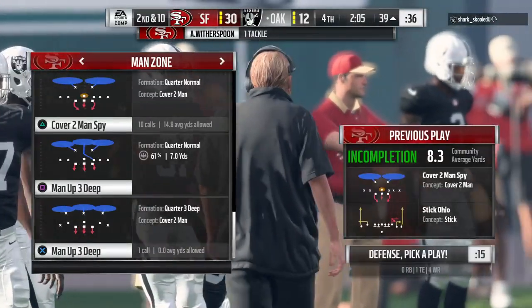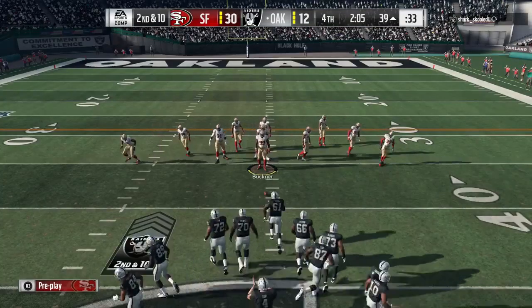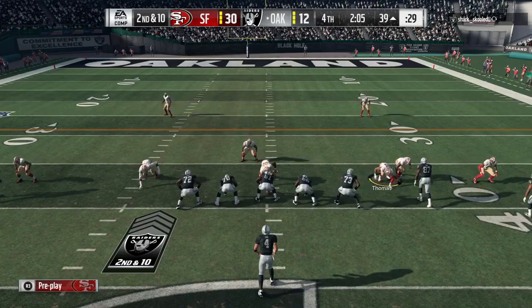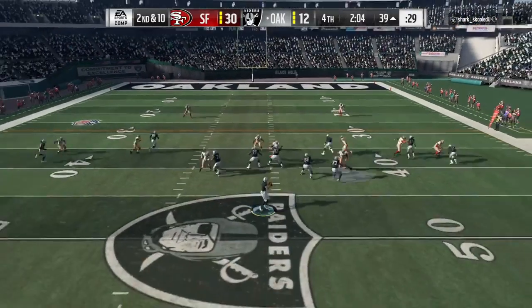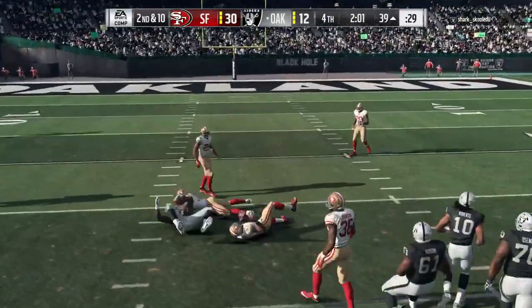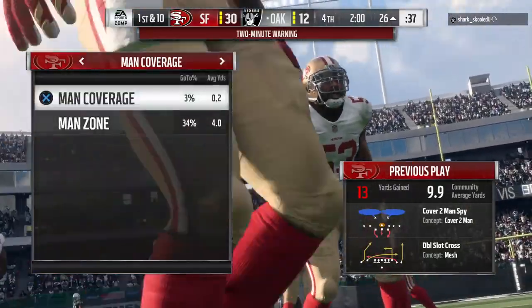And incomplete there — almost picked off. That's one you maybe expect your roaming free safety to come up with, but it's second down. Back to the air on second down — it's Karr, over the middle, it's Jared Cook, and he's going to get this inside the 30.